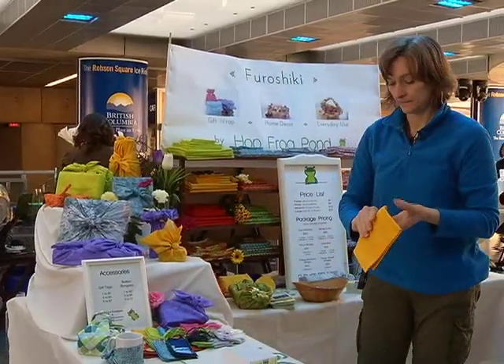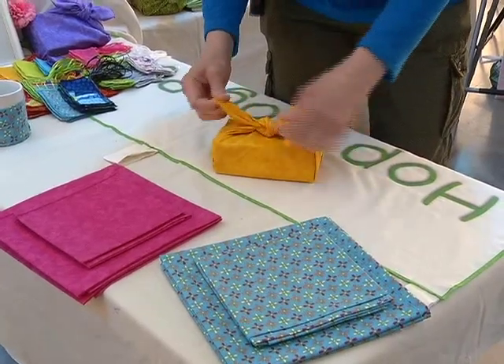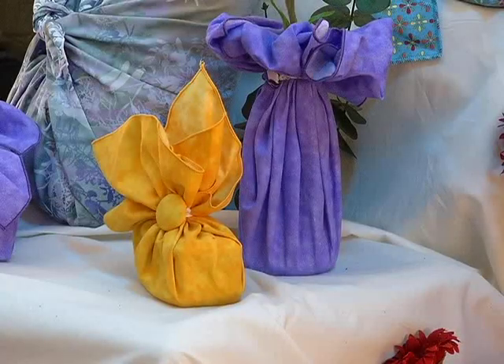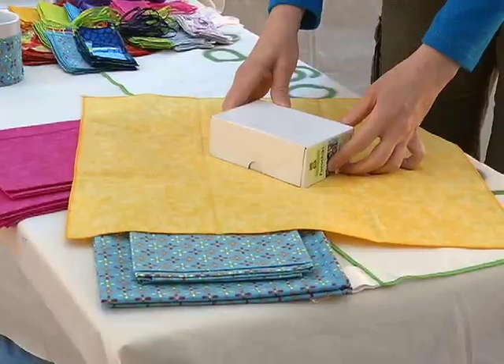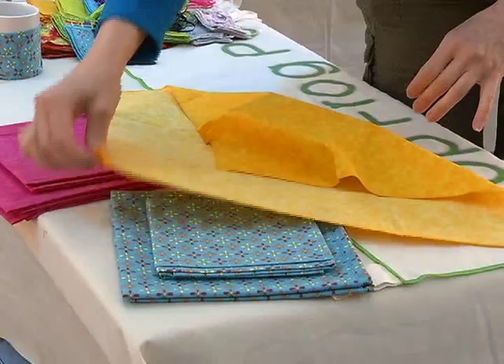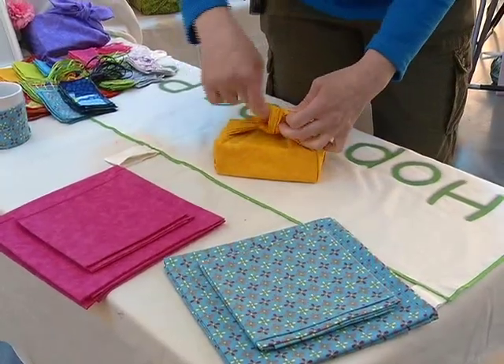Doris Jets from North Vancouver has a unique product that's environmentally friendly and a fun way to wrap gifts. This is Furoshiki Gift Wrap. It's based on the ancient art of gift wrapping which was done in Japan for nearly 400 years. There are a lot of techniques that you can use for everyday use as well — place your gift right in the centre, bring one corner up and over the gift, bring the other side up, and tie it into a square knot or a reef knot.